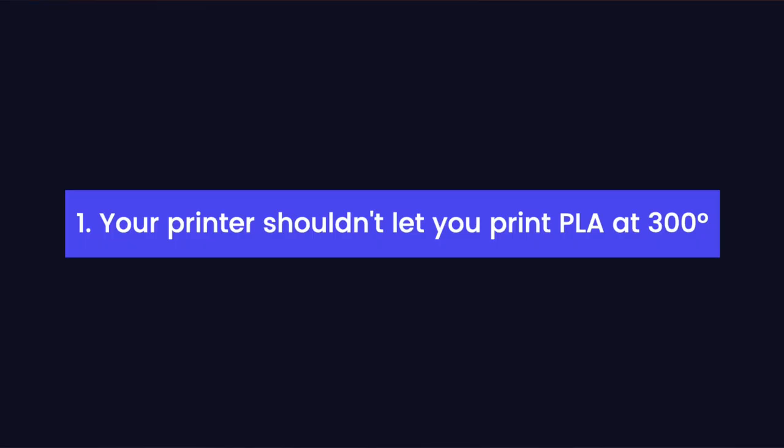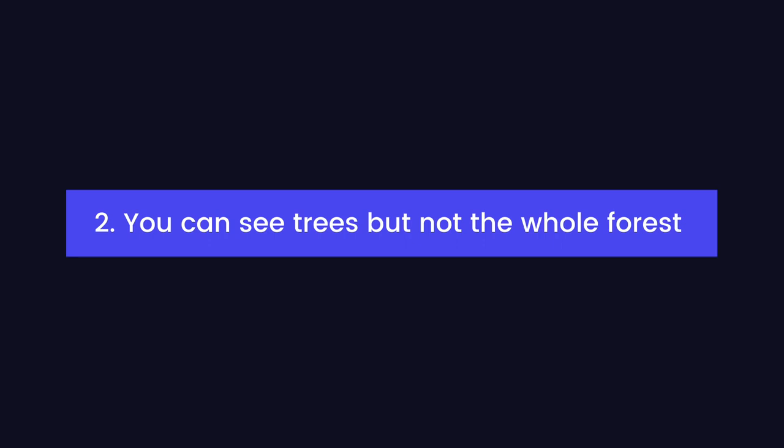I don't really know what happens when you print PLA at 300 degrees, but it can't be good. You really shouldn't ever be able to accidentally send a high-temperature nylon print to a printer set up to print PLA. The traditional way to run a print farm is to micromanage every single printer individually, but that method isn't scalable. What if you could zoom out and delegate all the micromanagement to a computer?